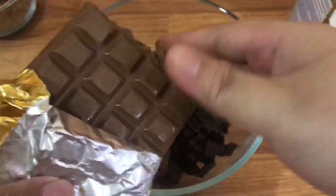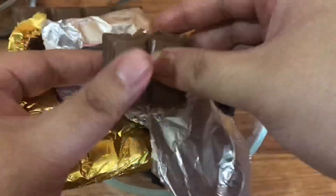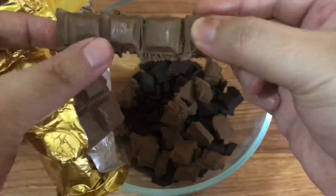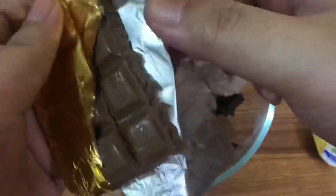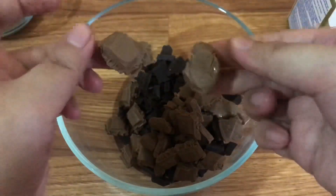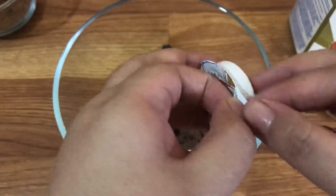Tapi di sini untuk dairy milk nggak perlu aku potong-potong pakai pisau, karena teksturnya lebih tipis daripada Dark Compound Chocolate. Jadi aku cukup potek-potekin pakai tangan aja. Oh iya, di sini aku juga mau ngingetin untuk komposisi antara dairy milk coklat, Dark Compound Chocolate, dan juga whipped cream cair itu komposisinya 1 banding 1. Jadi kalau teman-teman pakai coklatnya 155 gram, semuanya harus sama — perbandingannya 155 satu sama lain. Begitu juga kalau coklatnya mau dinaikin jadi 200 gram, whipped cream cairnya juga harus naik menjadi 200 ml.